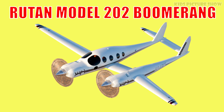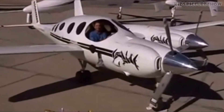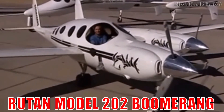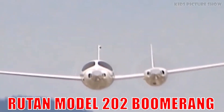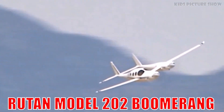This is the Rutan Model 202 Boomerang. It's an asymmetric twin-engine plane with an unusual shape that boosts safety and performance. Designed by Burt Rutan, it's a symbol of creative engineering in aviation.